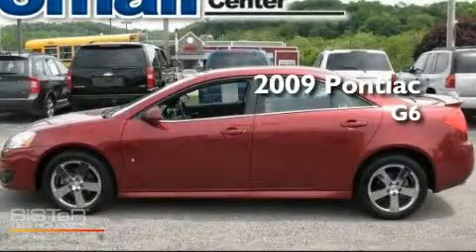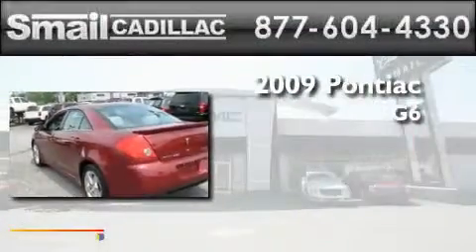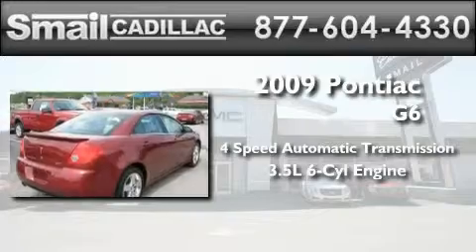This is a certified pre-owned 2009 Pontiac G6. This car has a four-speed automatic transmission and a 3.5-liter V6.